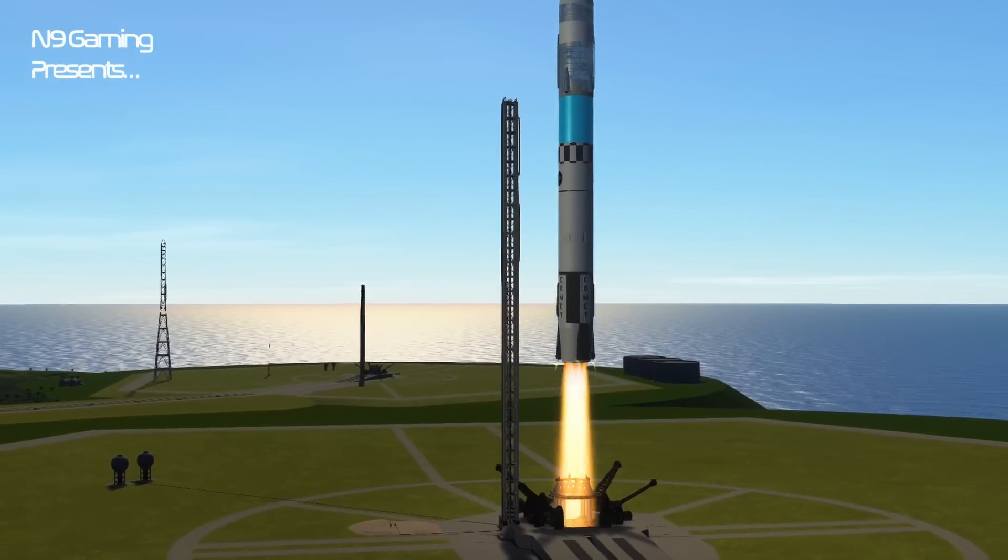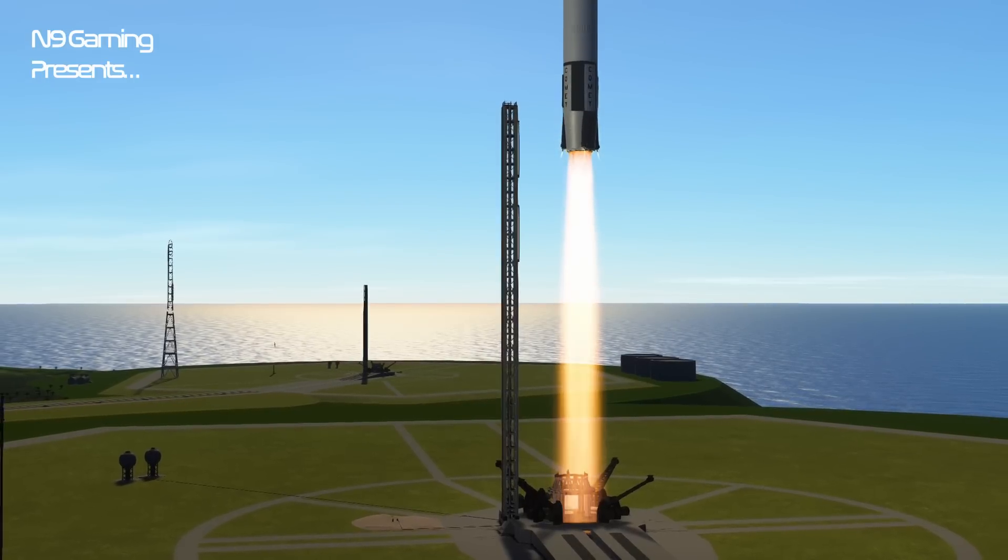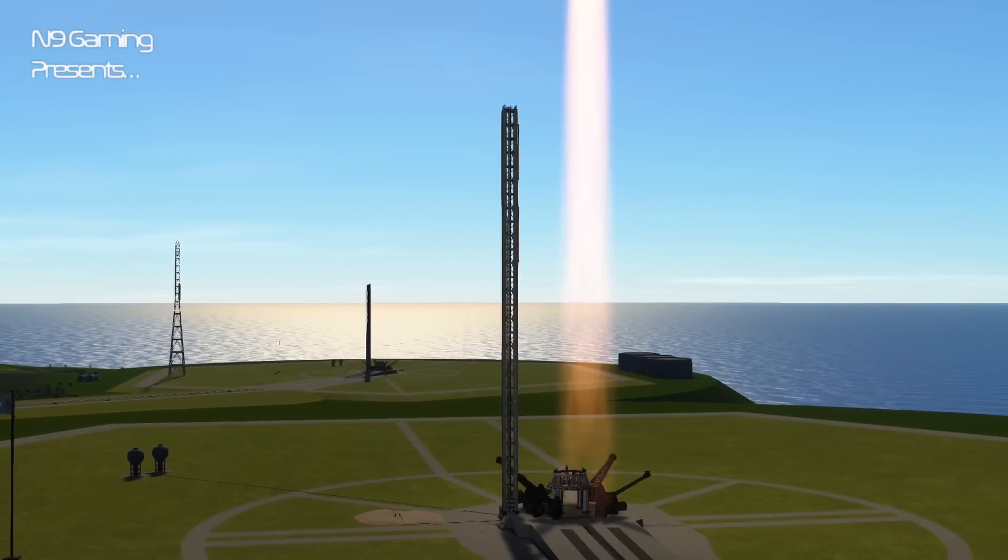3... 2... 1... Liftoff! Palmet is away and is cleared to tower.